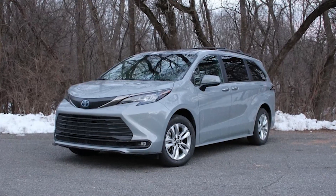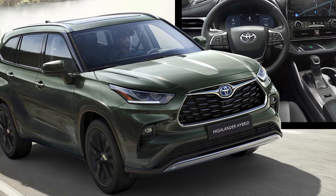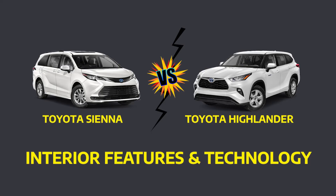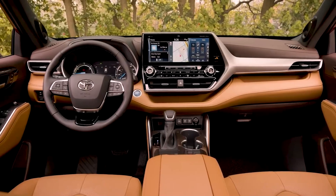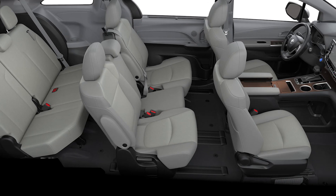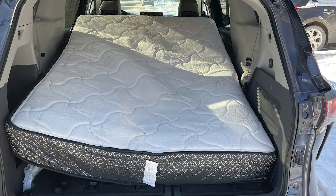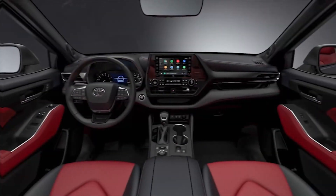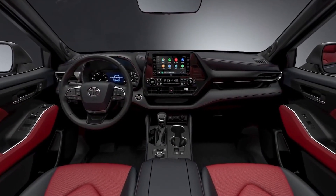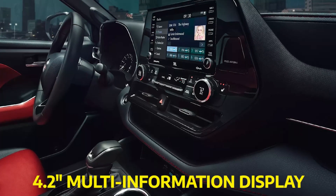Only the Sienna has standard rain-sensing variable wipers, whereas the Highlander has a windshield wiper de-icer. Interior features and technology: The 2022 Highlander and Sienna have enough seating for up to 8 individuals. Many interior elements are identical, such as 3 rows of seats that can fold down for a generous 84.3 cubic feet of cargo volume in the Highlander and a massive 101 cubic feet in the Sienna. Both variants come standard with 3-zone automatic temperature control, a 10-inch heads-up display, and a 4.2-inch multi-information display.